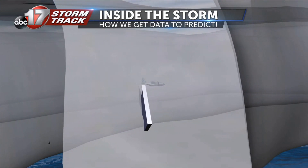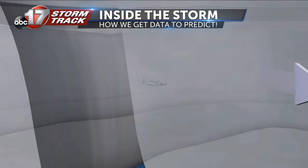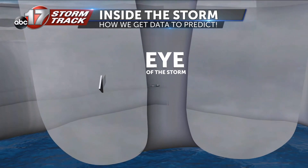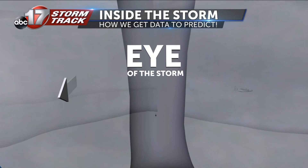As the plane passes through, the weather instruments are dropped into the storm, and data about what's going on right now is fed into our models to help predict what the storm will do next. Each piece of information we get is essential in determining the future track and strength of hurricanes.